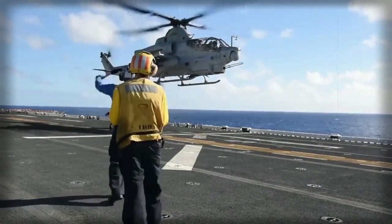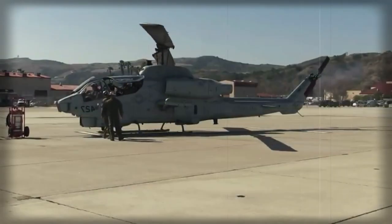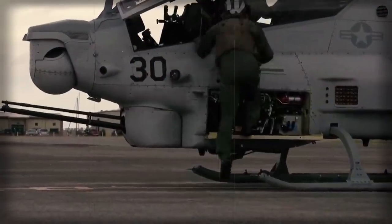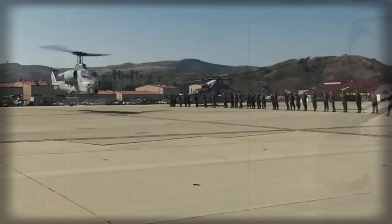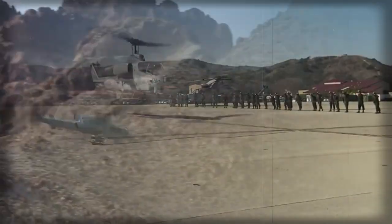The Super Cobra is powered by two General Electric T700-GE-401 turboshaft engines, developing 1,725 shp each. The second engine offers additional backup — in case of failure or damage, the helicopter can still limp back home with one engine working.